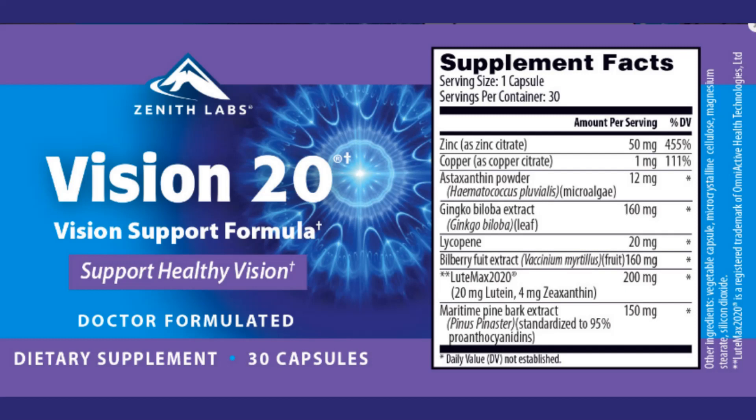It also increases wound healing with all its vital mineral and vitamin content. You should consume one capsule a day with a full glass of water. If you consume Vision 20 for at least 3 to 6 months, you will get better results and see more clearly by getting rid of vision problems.